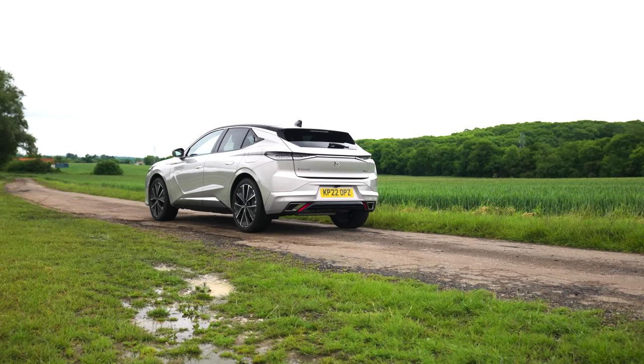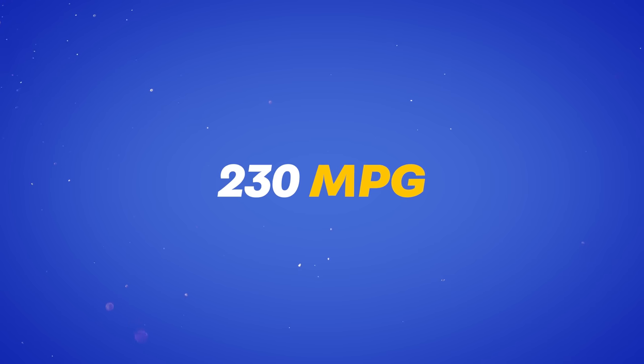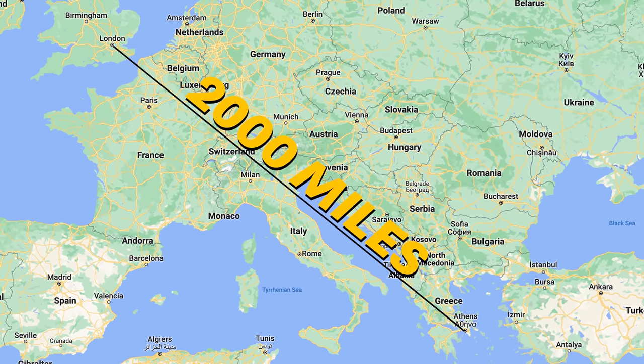You might have seen some pretty astonishing fuel economy figures from plug-in hybrids. The DS4 e-tense that I've currently got on test, for example, delivers around 230 miles per gallon, while the non-plug-in hybrid DS4 only manages 43. So it looks like a complete no-brainer. The fuel tank capacity is 8.8 UK gallons — if you're getting 232 miles per gallon for the entire tank, that gives the car a range of over 2,000 miles. Sign me up.